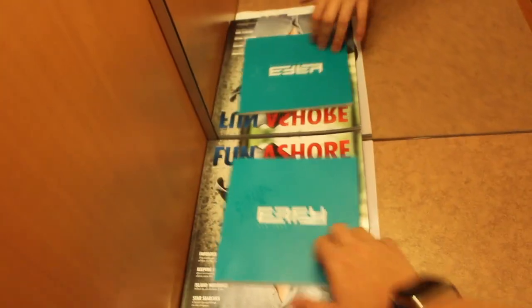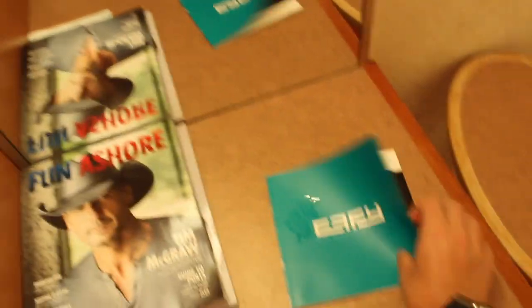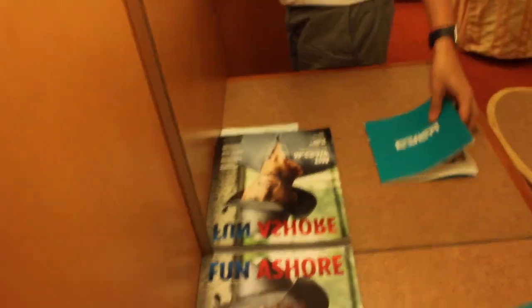We have a nice countertop here. We ended up stacking all of our towel animals on the countertop and the table provided. We have tons of towel animals so we had to have someplace to store them. Carnival recently partnered with Effie, so we have the new Effie magazine, In Room, Fun Ashore, Style for All, and Park West Art Auction magazines — all there for you.